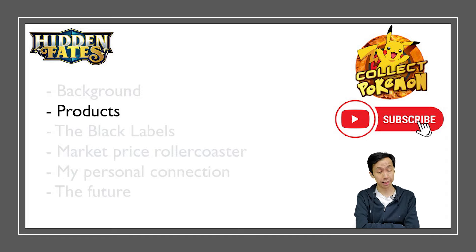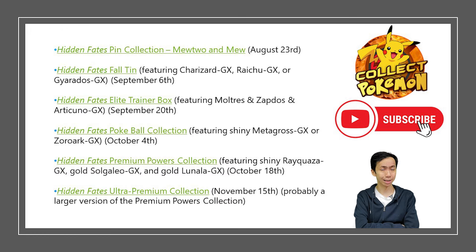The products included: the Hidden Fates pin collection with Mewtwo and Mew, the Hidden Fates tin collection which included the Charizard, Raichu, and Gyarados GX, and variations of these tins made into collection boxes sold at Walmart and Target in Canada and the US. We also have the Hidden Fates Elite Trainer Box, the Hidden Fates Pokéball, the Ultra Premium Power Collection, and the Hidden Fates Ultra Premium Broken Rayquaza Collection.